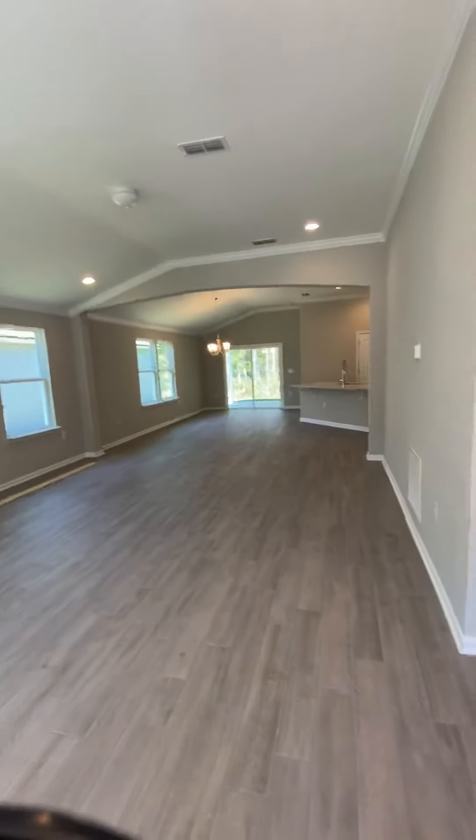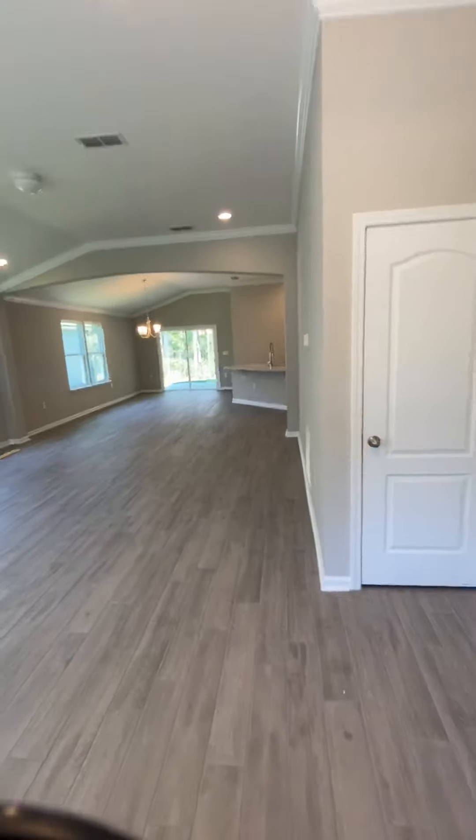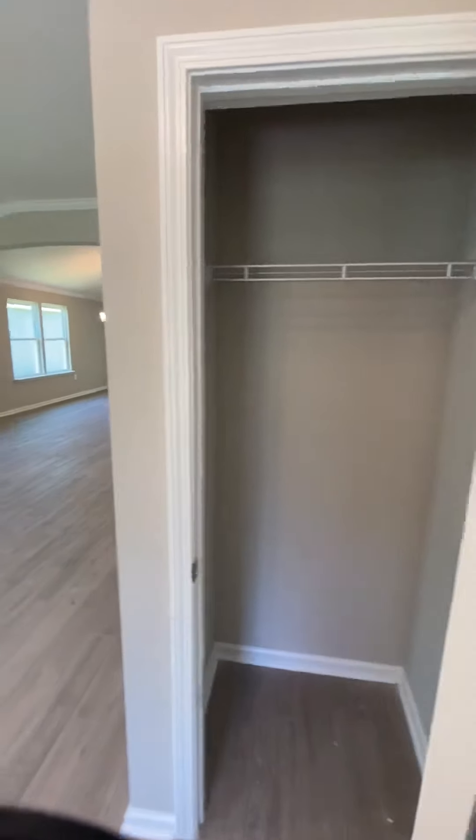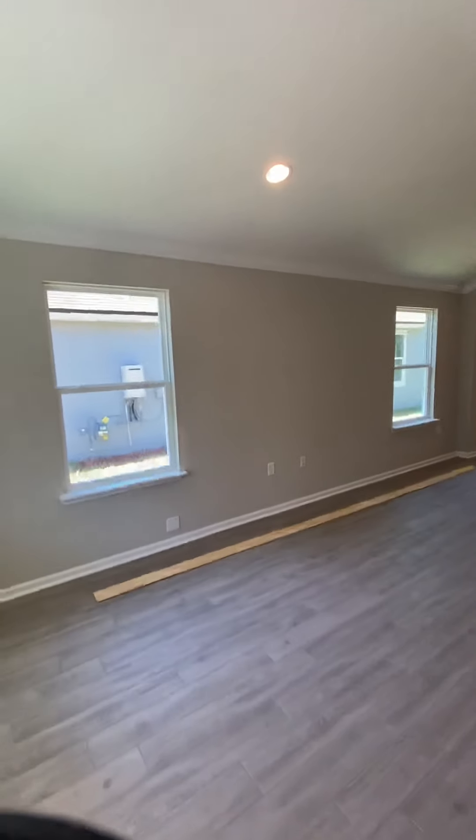And then you walk inside and it's wide open. So this is your coat closet, and then this area here is where you would have your television — you'd probably put your TV on this wall.